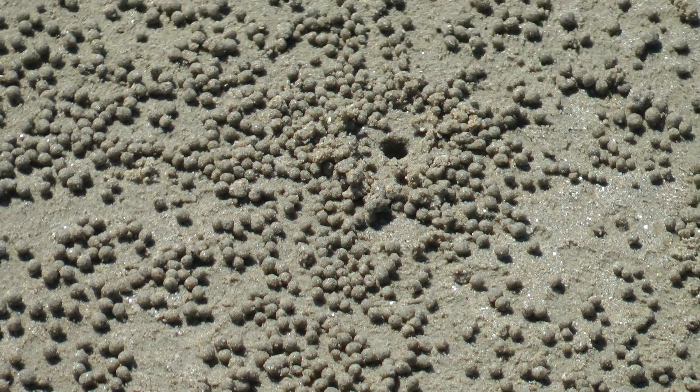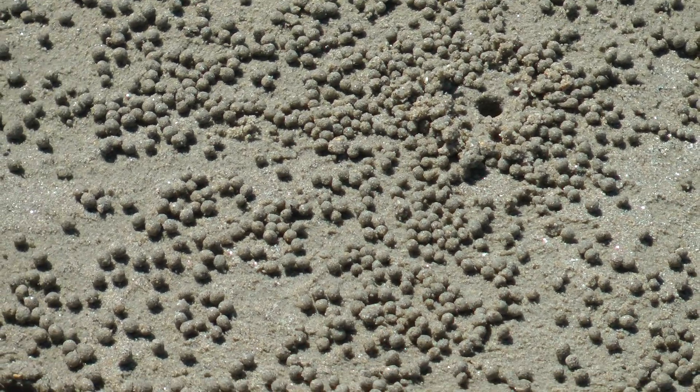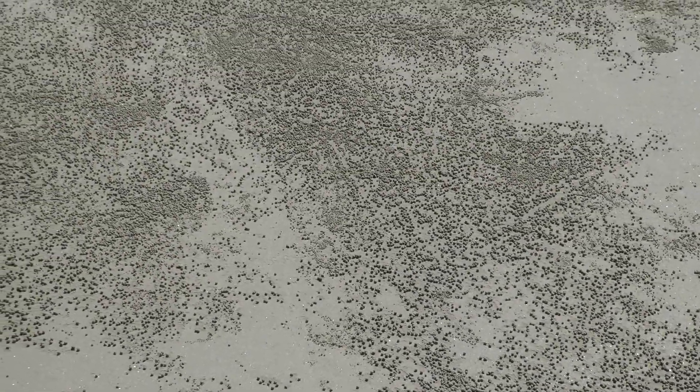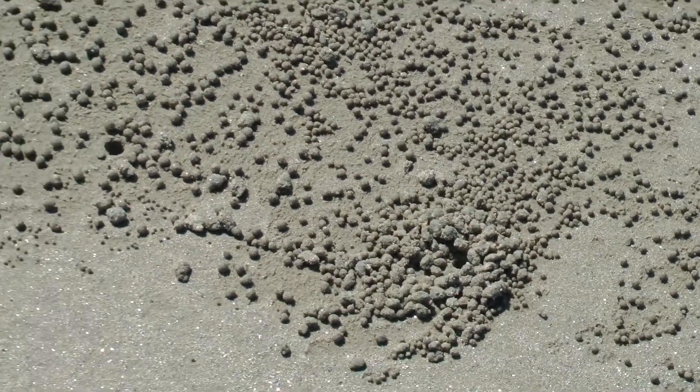Got all these little balls — I've never seen this on the beach before. I don't know what makes all these little balls of sand. Look at that — perfect little balls of sand. Someone's doing that. I wonder what kind of process that is. They're all over the place here.